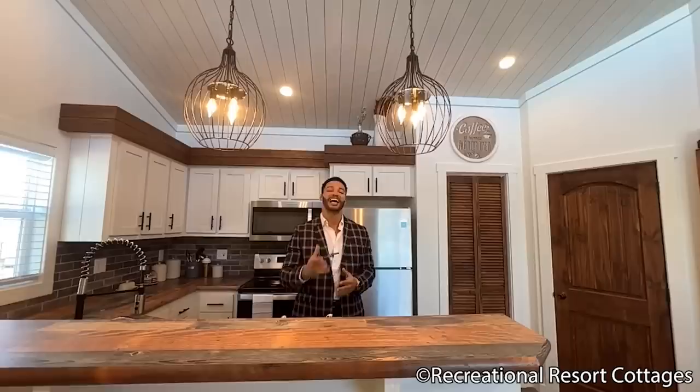Until next time, my name is Mike, Mr. Tiny Timmons, and I'll see you next Tiny Home Tuesday. Good day.